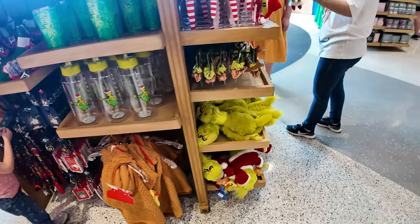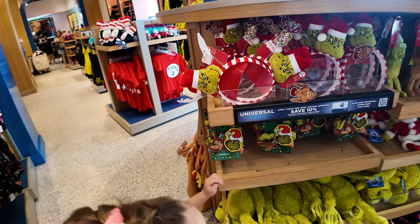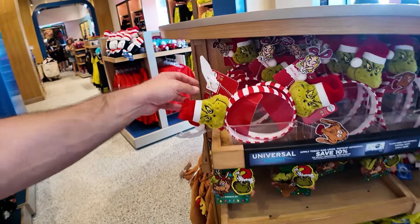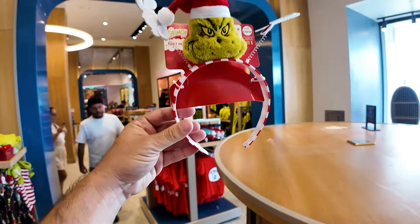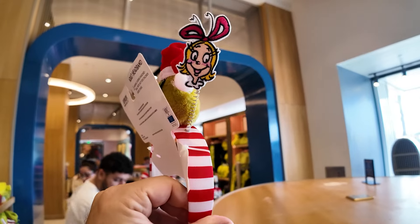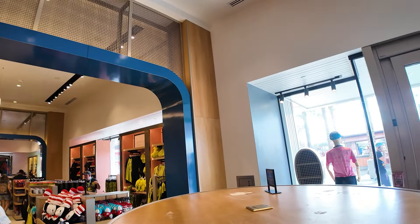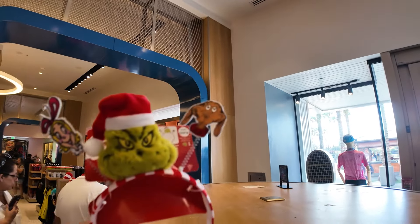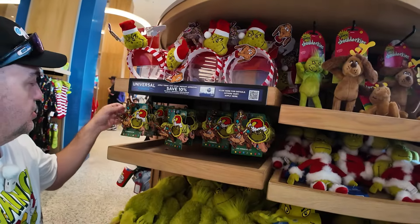Lots and lots of Grinch right here inside the store. How much is the headband? $22. There it is — the Grinch headband with Cindy Lou Who on one side and Max on the other. I can adjust these so now it's facing correctly. How cool is that? Those are the headbands that Susanna saw — take a look at the backside of the headbands.